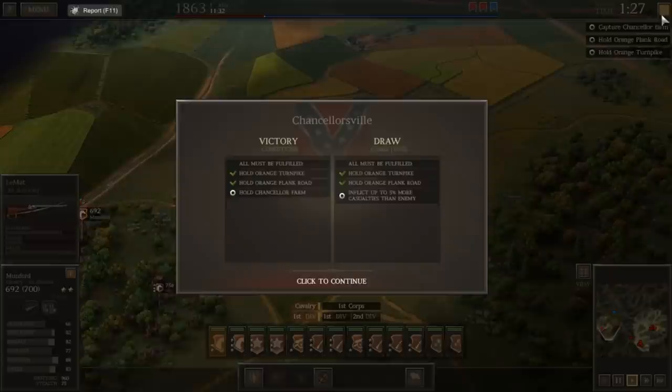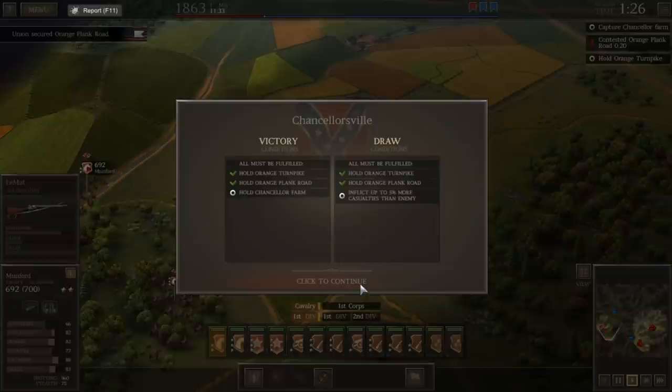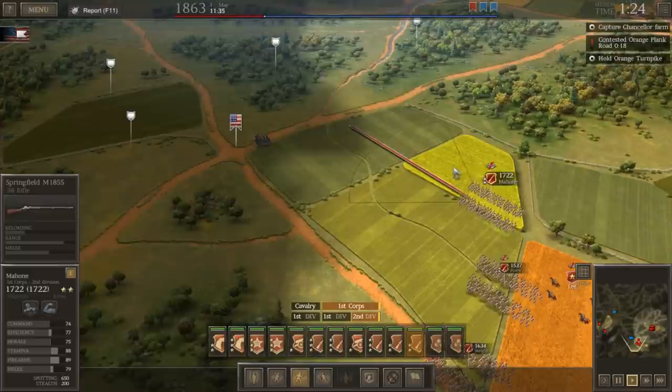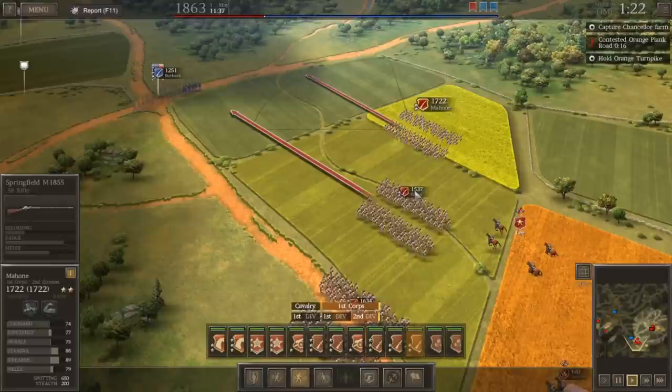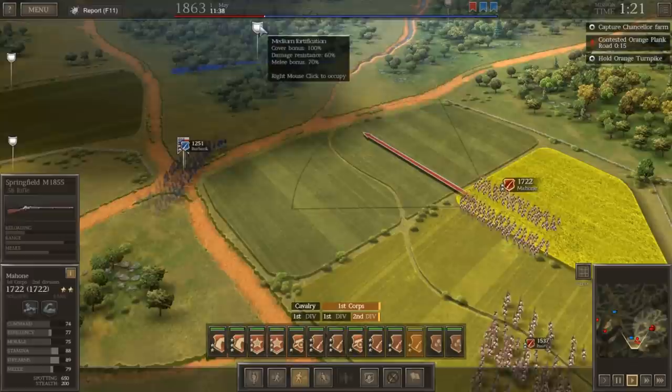Okay, so what's our objective here? Hold the Orange Turnpike, Plank Road, and Chancellor's Farm — although this is for the whole battle. The Federals took the road! Interestingly, I didn't even notice there's a fence line here — apparently there's a lot of defensive terrain around. Let's go pin these guys, and then maybe we can run these guys up. It's kind of an open field too.